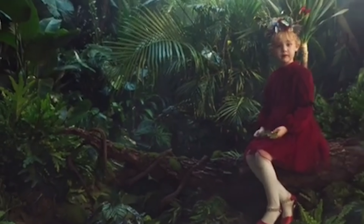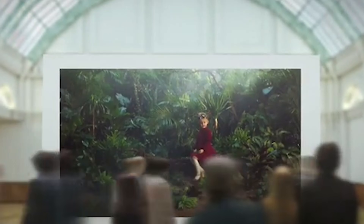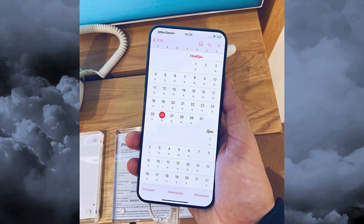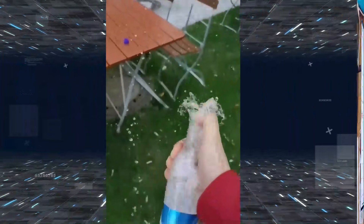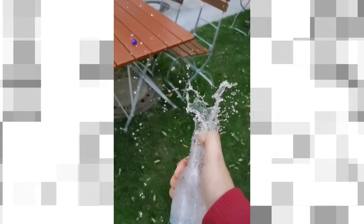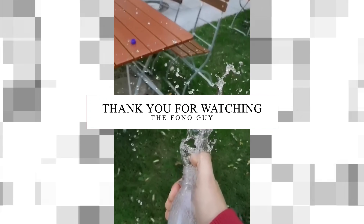Sensor shift stabilization differs in that it involves physically moving the camera sensor rather than the lens elements. That's the current update about sensor shift image stabilization in the upcoming 2020 iPhone. Let us know in the comments which phone you like more — Android or iPhone — and which iPhone model you prefer. Like this video if you enjoyed it and subscribe for more tech videos. I'll see you in the next video, peace out.